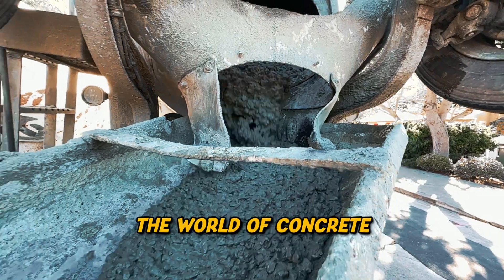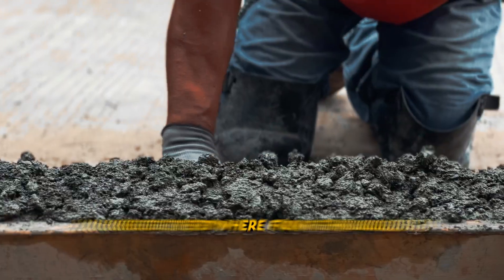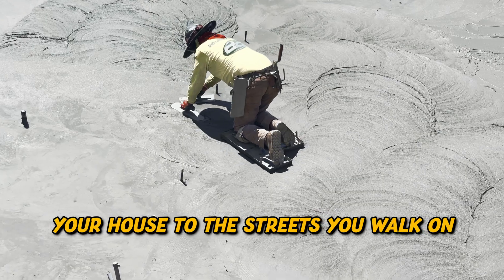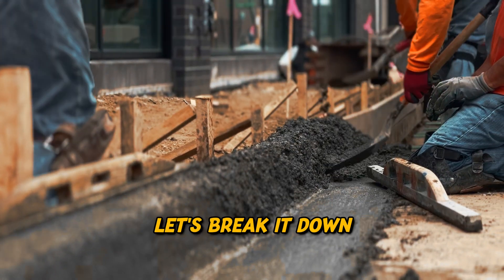Today we're diving into the world of concrete. It is one of the most essential building materials out there. You see it everywhere, from the walls of your house to the streets you walk on. But what exactly is concrete, and how does it work? Let's break it down.